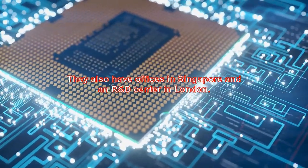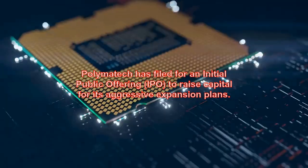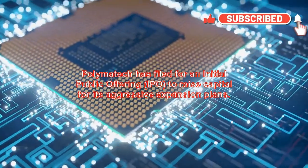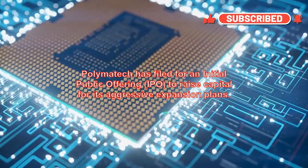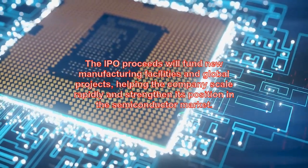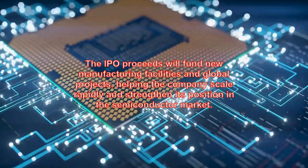Polymatech has filed for an initial public offering (IPO) to raise capital for its aggressive expansion plans. The IPO proceeds will fund new manufacturing facilities and global projects, helping the company scale rapidly and strengthen its position in the semiconductor market.